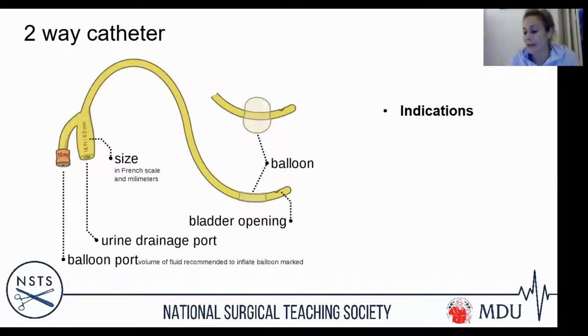Indications for catheterization break down into urological and medical reasons. Urological indications include acute retention, anticipated retention before a long general anaesthetic where the bladder will be paralysed, and preoperatively so the bladder can be monitored and drained during the operation.